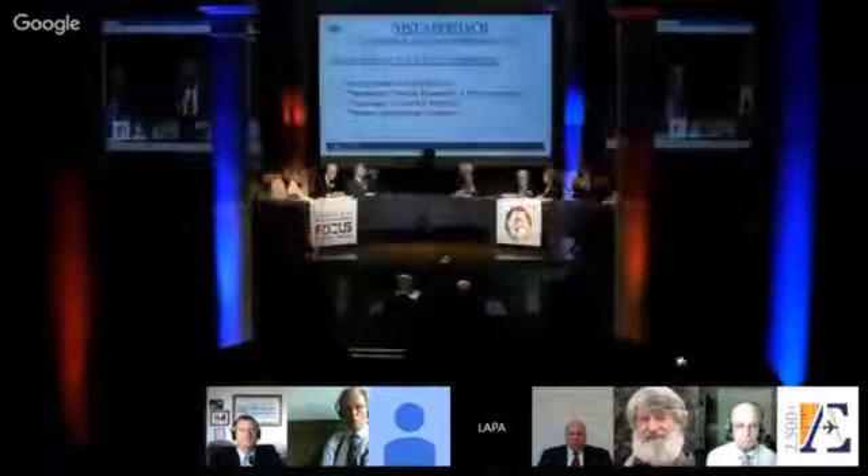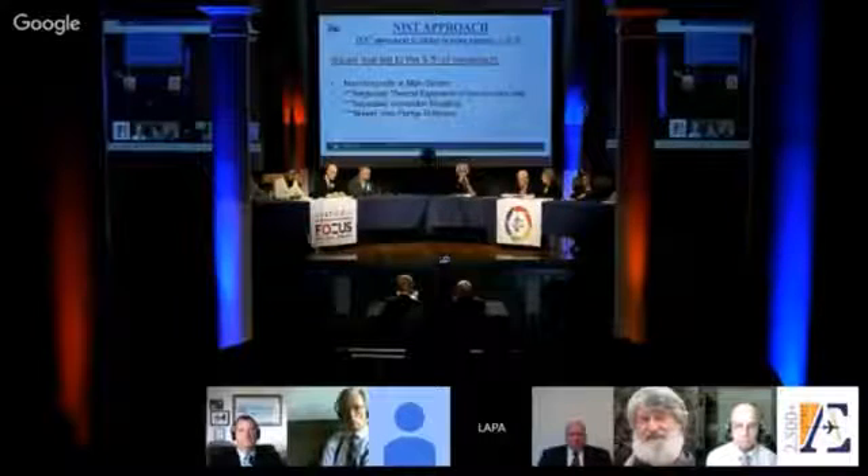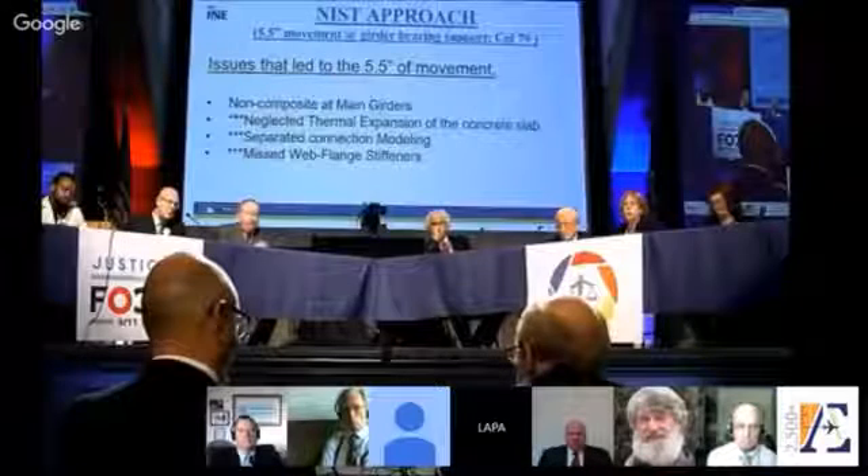I apologize if I'm using unfamiliar terms. What I'm really trying to say is that in the real structure, there were bolts and connections putting beams to girders. On part of their model, they didn't include those; on the other part, they attempted to. We included them everywhere. The issues that led to more than five and a half inches of movement: they treated the girders as non-composite — they didn't include the concrete slab in the thermal expansion calculation. That was totally wrong. They separated the connection modeling — wrong. They missed the wide flange stiffeners — wrong.